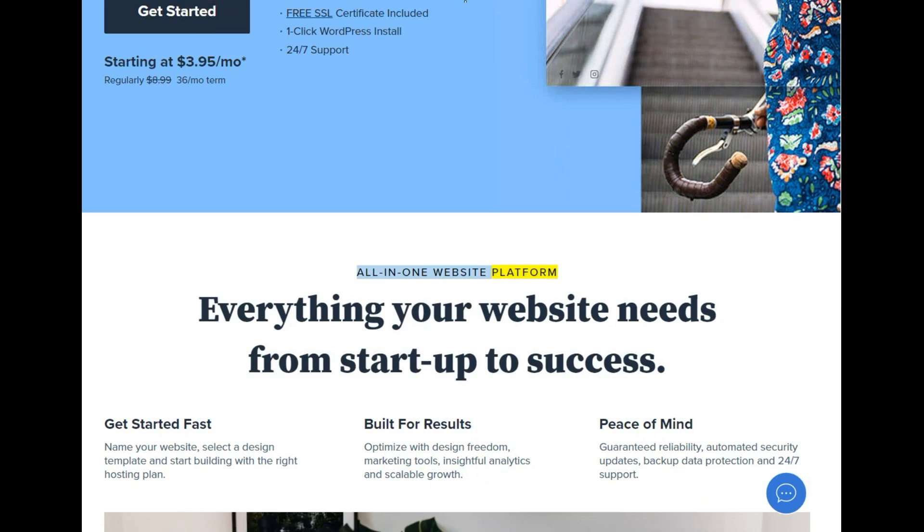All-in-one website platform — everything your website needs from startup to success. Get started fast: name your website, select a design template, and start building with the right hosting plan.